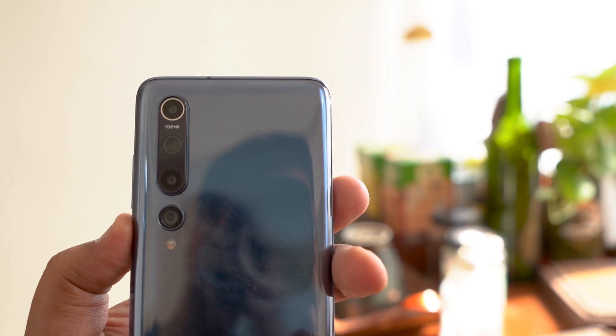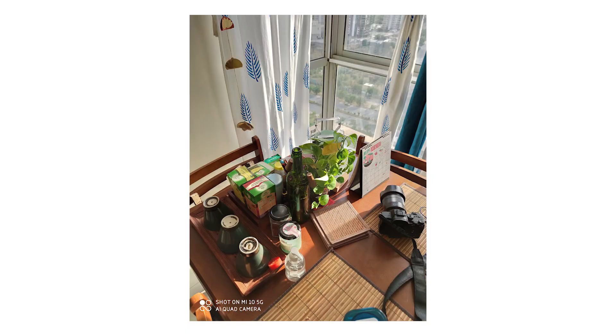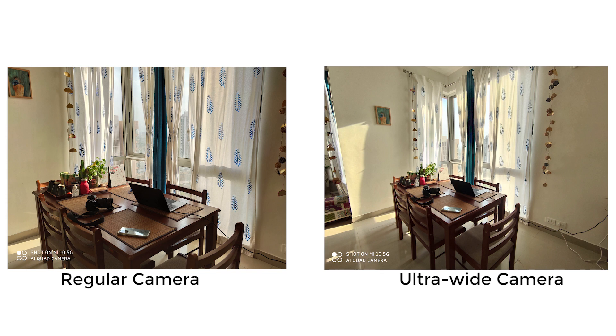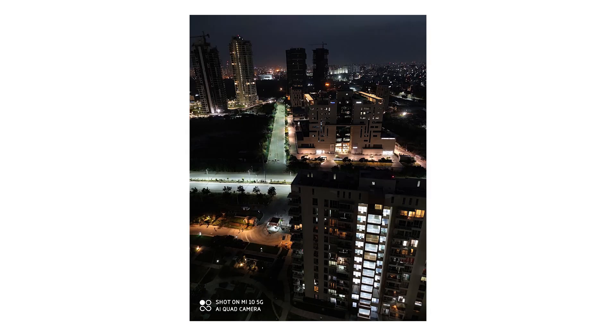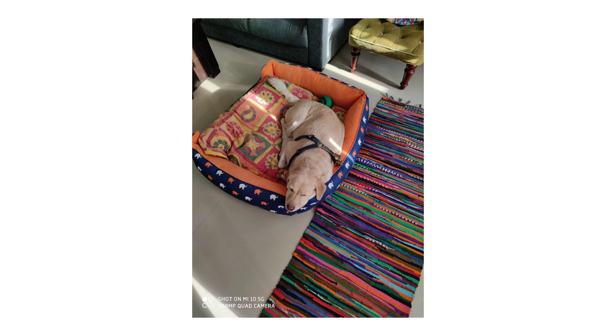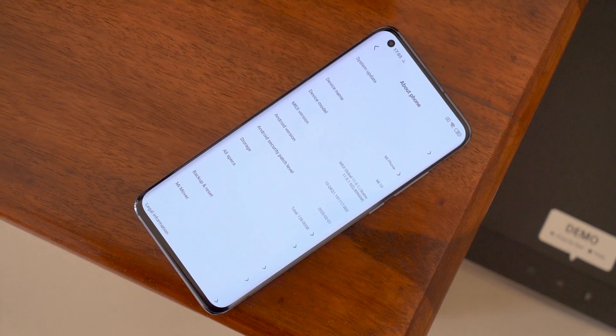The Mi 10 has four cameras on the rear — the headliner is the 108MP primary shooter. I haven't had too much time to play around with the camera yet, but from the few initial samples I have, the pixel-binned shots are very crisp, and there's good color science parity between the ultrawide and regular camera. I still need more time to fully evaluate the pictures.